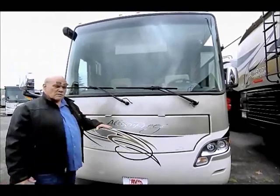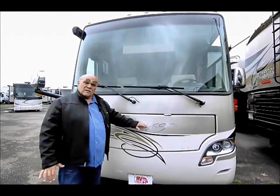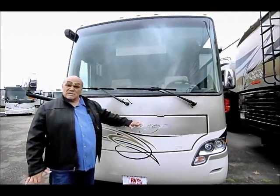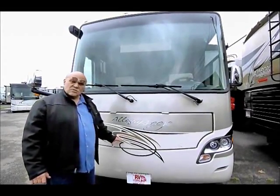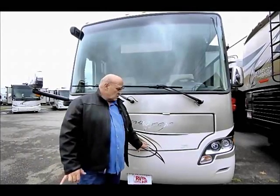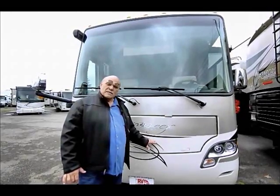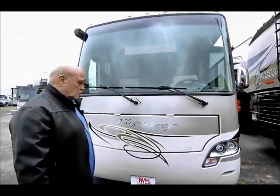Since this is a diesel pusher, your generator is up front, quietly tucked in here so you don't hear it in the bedroom if it's hot out and you've got your generator and air conditioner going. This is a diesel generator, so it runs the same at all altitudes and temperatures — pretty much bulletproof. It draws fuel out of the main tank, and you service this once a year just like you do the coach.